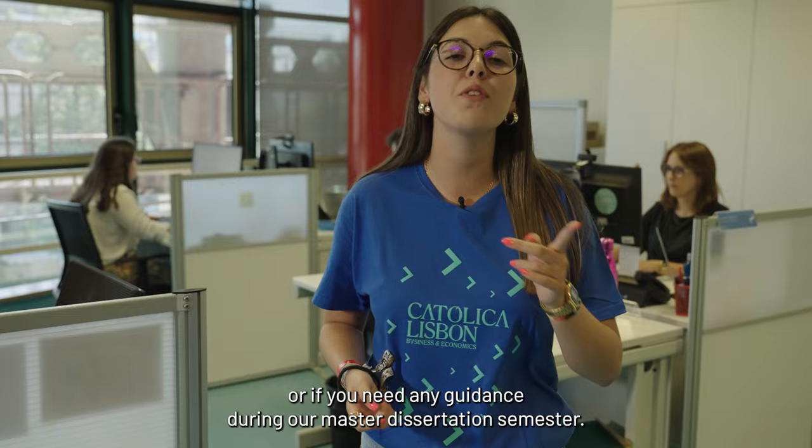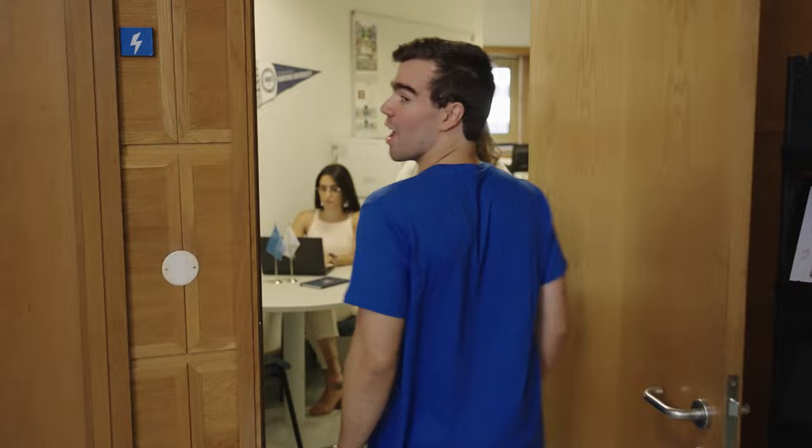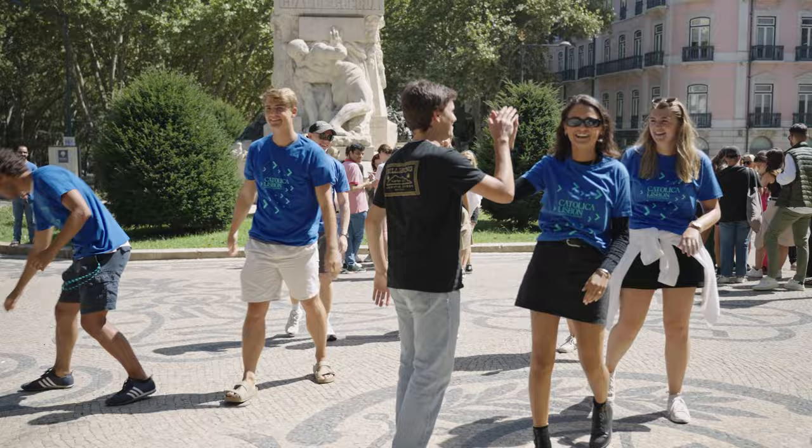Also, this is where you can find all the support you need if you are a double degree student or if you need any guidance during your master dissertation semester. Now, let's head down to the International Office. Every year, hundreds of Católica Lisbon students go for their academic experience abroad, and also hundreds of exchange students choose Católica Lisbon for the experience of a lifetime in Lisbon.